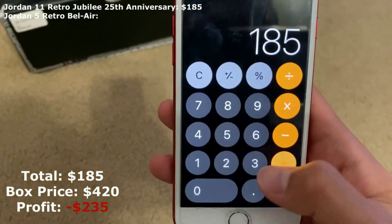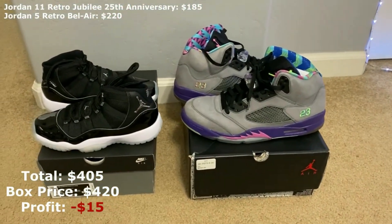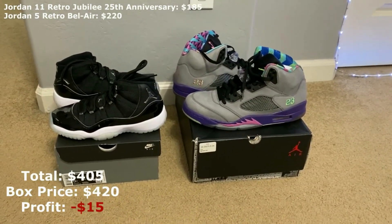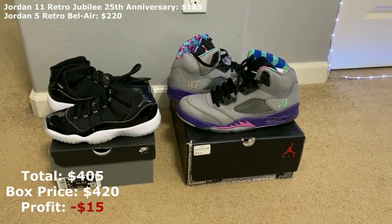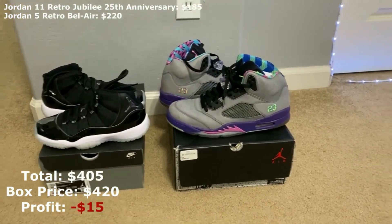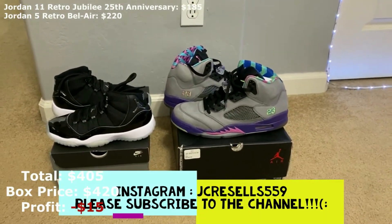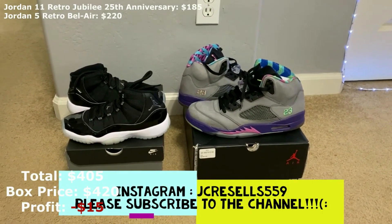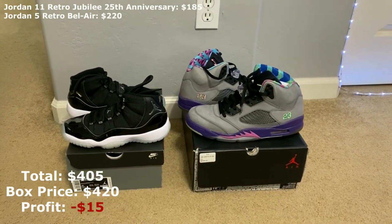Even with $220, that only adds up to $405, and I paid $420. So for the Bel Airs I'm gonna have to try to sell for around $250 to $300 to make a profit. That's gonna be the box, guys — a $420 mystery box from NoCapCool. Let me know what you think in the comments, and how much I could possibly get for the Bel Airs. If you want to buy any of these, DM me on Instagram at JC Resells 559. Please subscribe and like the video — I have more mystery boxes coming soon. Thanks for watching!